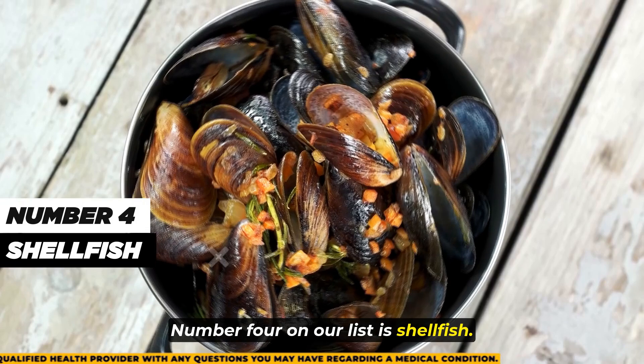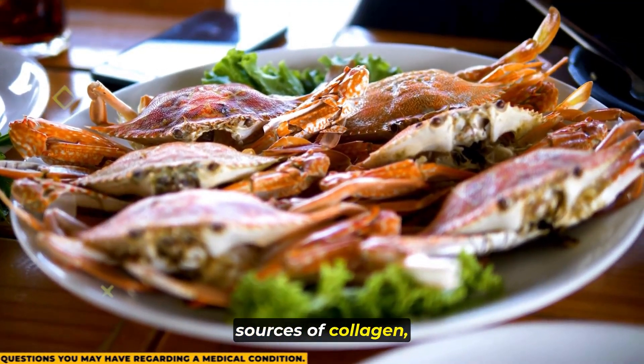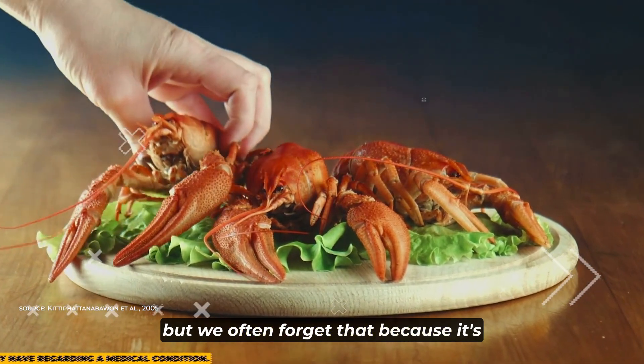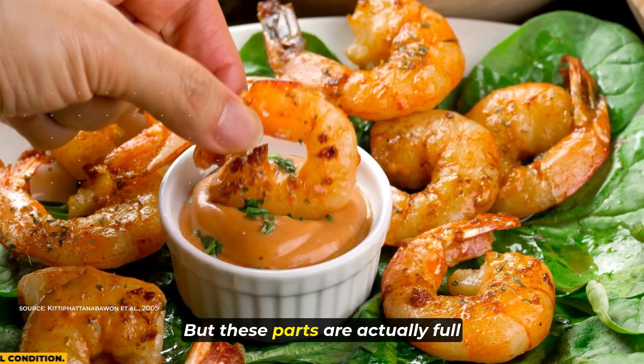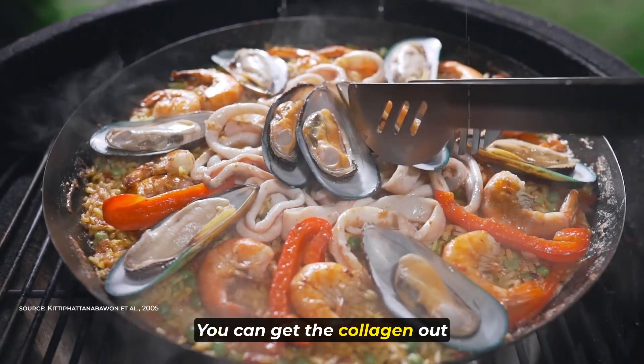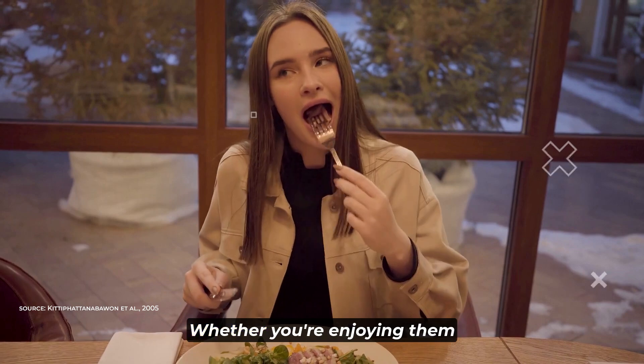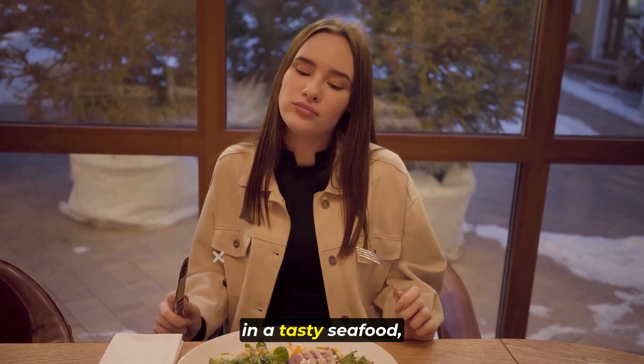Number 4 on our list is shellfish. Shrimp, lobster, and crab are great sources of collagen, but we often forget that because it's hidden in their shells and cartilage. These parts are actually full of this important protein. You can get the collagen out by cooking them carefully, like boiling or steaming.